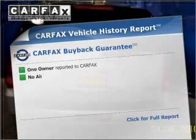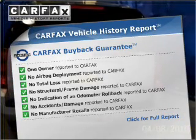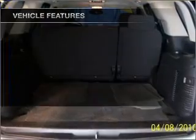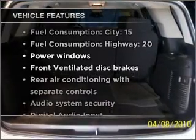Heated seats offer comfort in cold weather. This vehicle comes with a CARFAX report, which reduces your buying risk by providing the vehicle's history before you purchase. Plus, enjoy these notable features that are included in this ride.